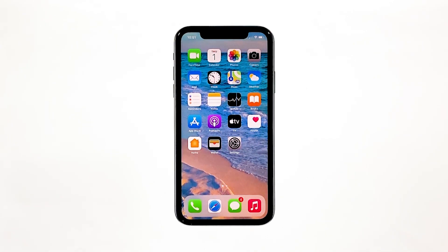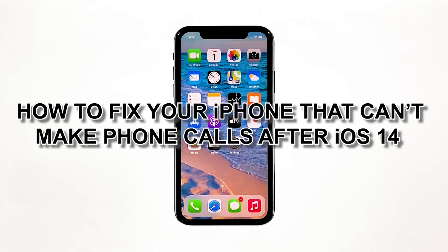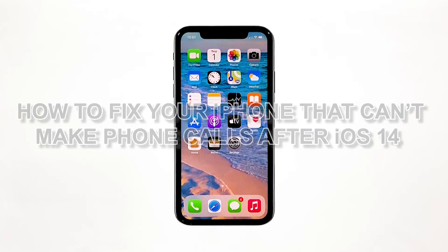When users cannot make phone calls on their devices, the first thing they usually do is contact their service network provider for assistance. But if you think your payment is up-to-date and the problem isn't account-related, calling your network provider should be your last resort. In this video, I will be showing you how to fix your iPhone that can't make phone calls after iOS 14.